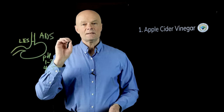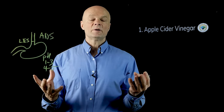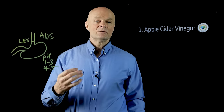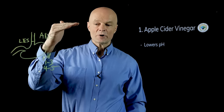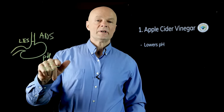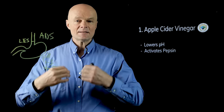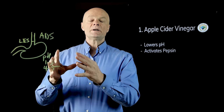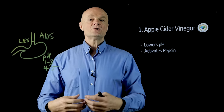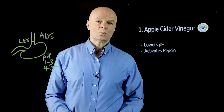The first supplement is apple cider vinegar — the simplest, cheapest, and easiest option. It's popular because it improves digestion and insulin resistance. The way it helps acid reflux is by bringing the pH down into the one-to-three range where it needs to be, stimulating the digestive process. Everything in digestion depends on a previous step — it's a chain of events, and we have to make sure these early steps are working.